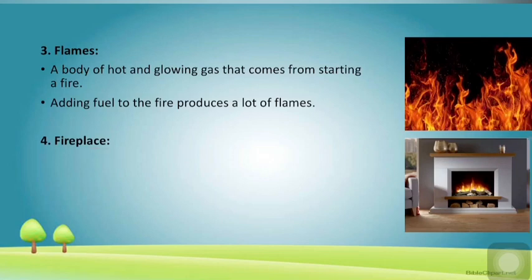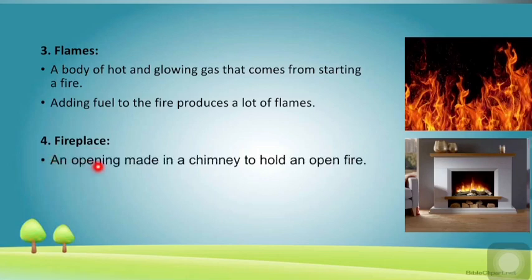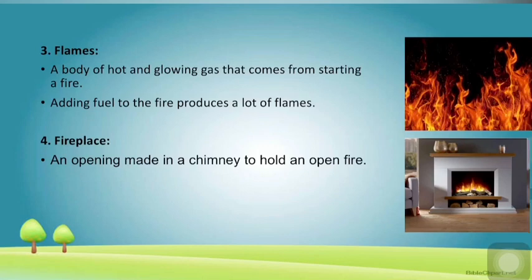The next word is 'fireplace' — an opening made in a chimney to hold an open fire. See children in the picture, this is a fireplace holding a fire. It is basically designed to keep the room warm. In winters, everyone gathers around the fireplace.